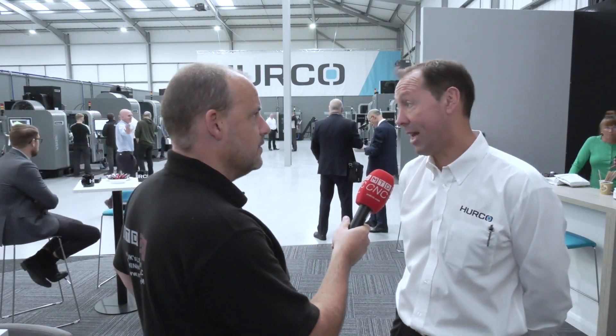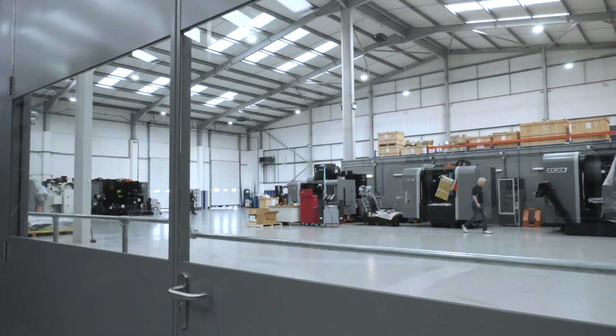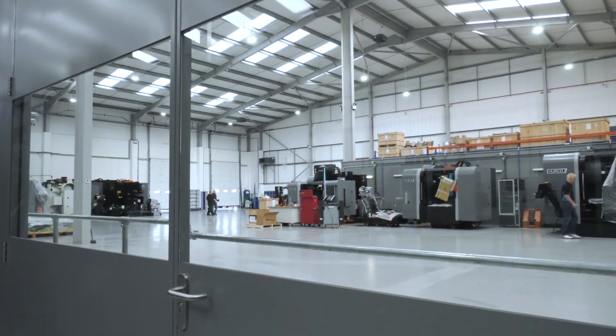Now, twice the size of your previous facility, which is just only half a mile down the road, isn't it? Yeah, that's correct. It was 13,000 square feet before, we're 26,000 here. And the main increase, although the demo area looks bigger, is the operation. We've got a lot more space for machine storage and preparation. This is only half the picture, isn't it? A much bigger showroom, but all of that infrastructure behind you to store and support machines.